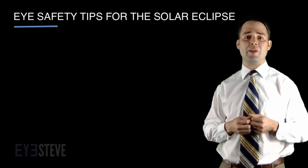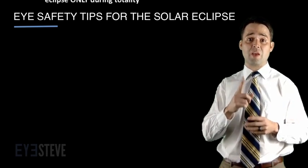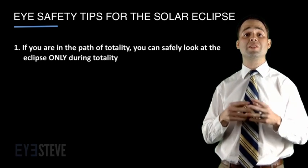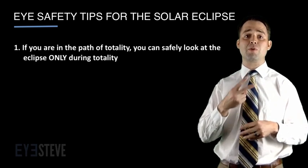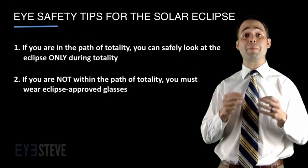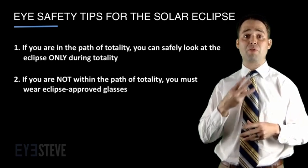In summary, here are a few things to consider as you prepare for and watch the solar eclipse. First, if you are in the path of totality, you can safely look at the eclipse only during its totality, which will be at the maximum 2 minutes and 40 seconds. Number two, if you are not within the path and will thus be viewing a partial eclipse, you must wear eclipse-approved glasses with the approved ISO filter.